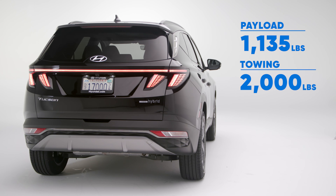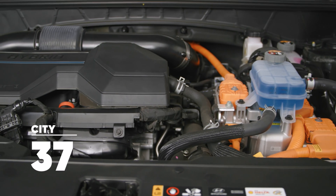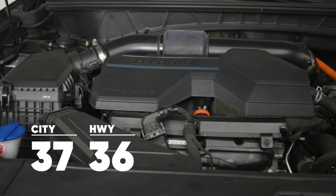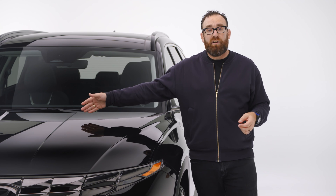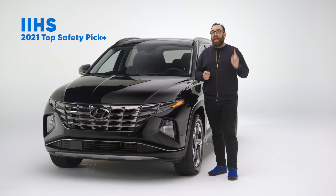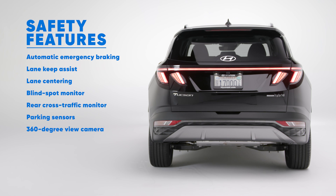It can also tow 2,000 pounds — not a lot, but enough to move a jet ski or a small trailer. The real story is efficiency: this vehicle, as big and heavy as it is, can get 37 miles per gallon around town and 36 MPG on the highway — not class-leading, but pretty good. As far as safety goes, Hyundai has done a great job — the 2022 Tucson gets a five-star crash rating and the IIHS has called it a Top Safety Pick Plus, their highest rating. It comes standard with blind spot monitoring, lane keeping assist, and a 360-degree surround camera that makes parking a snap.